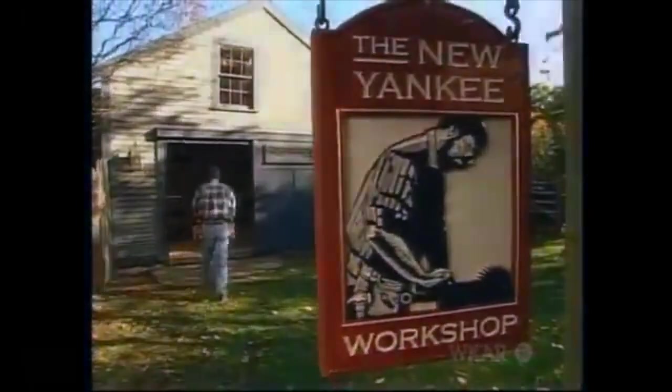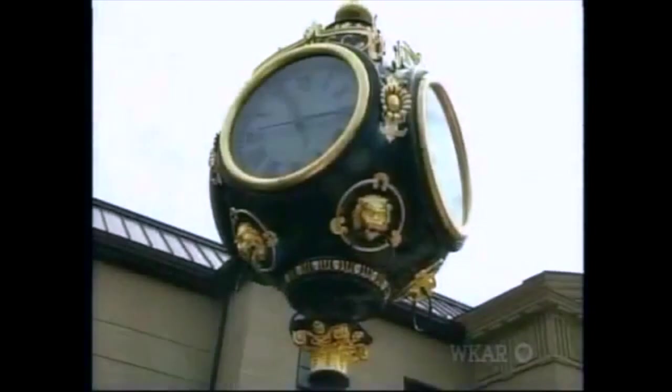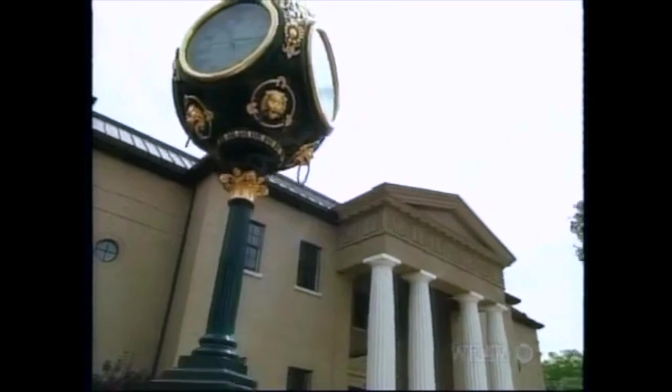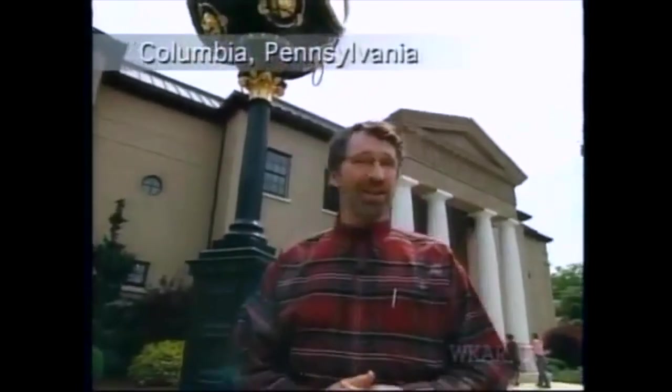We're about a half mile from the mighty Susquehanna River. That puts us in Columbia, Pennsylvania. We're at the home of the National Watch and Clock Museum.